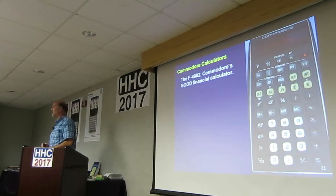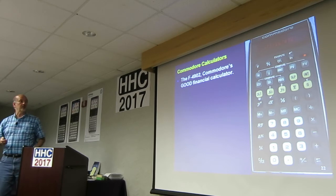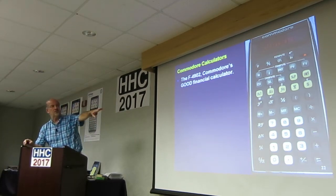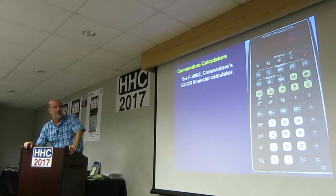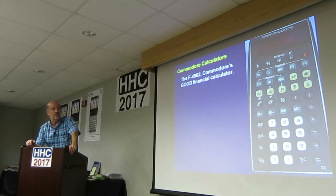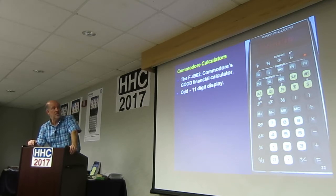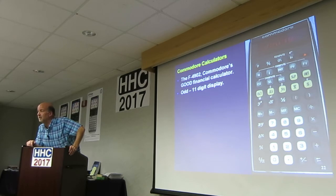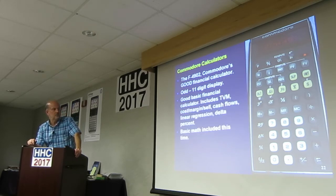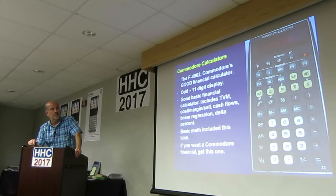Here's the better financial model — the 4902, and it's not a bad scientific model either. It has statistical distributions and linear regression. It has some reasonably basic scientific functions. It doesn't have trig, but it does time value of money and cost-sell margin. That's not too bad. It is odd that it has an 11-digit display — you keep typing and get 11-digit mantissas on that thing. If you want a Commodore financial, get that one.